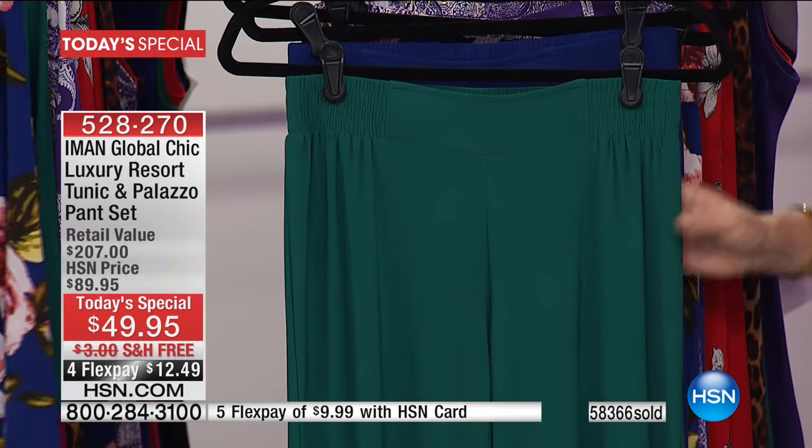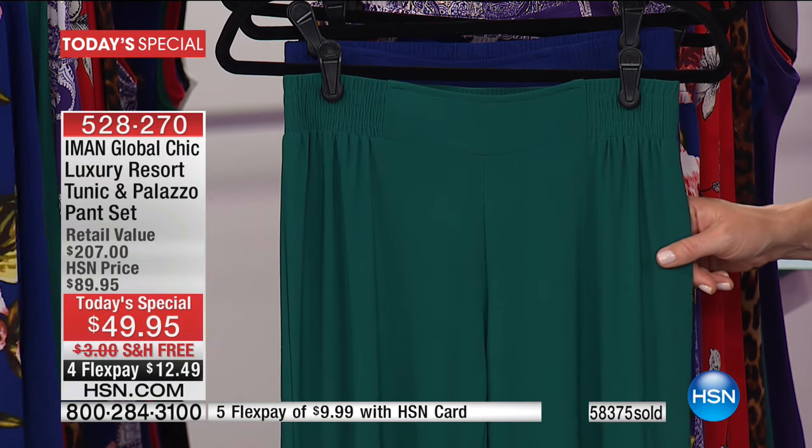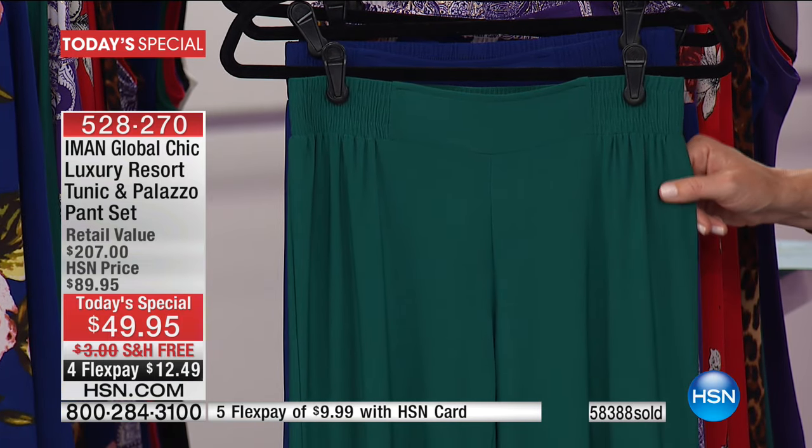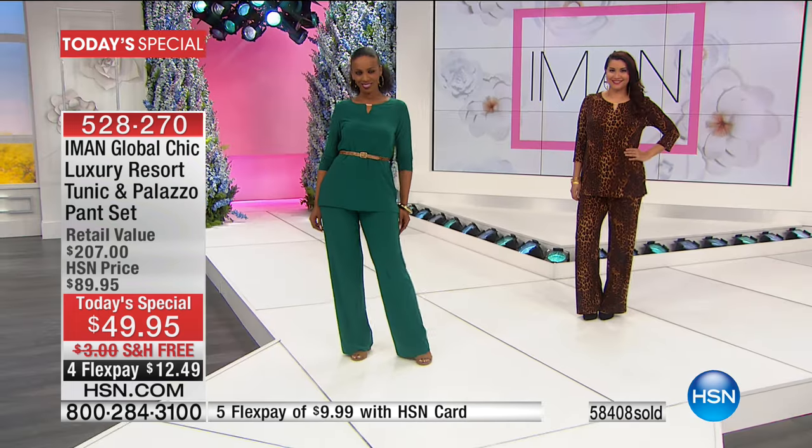This palazzo pant sells for $119, and you're also receiving the $88 tunic — it's over $200. It's under $50 to get it home today with free shipping and handling, and $13 on any major credit card is all it's costing you tonight. There are 500 green left. Extra small through large is all we have remaining in that color. These are all machine washable.